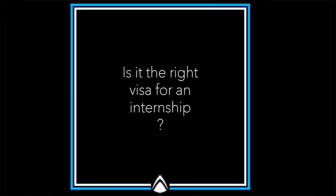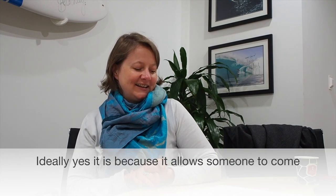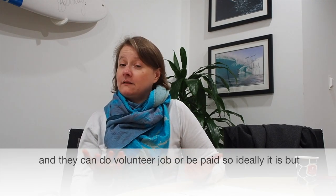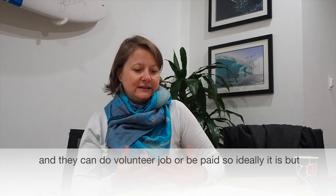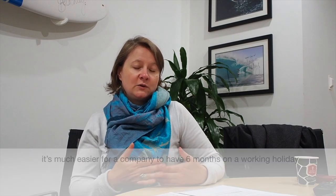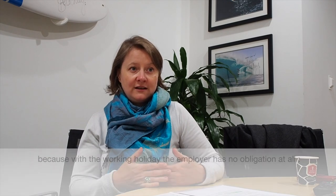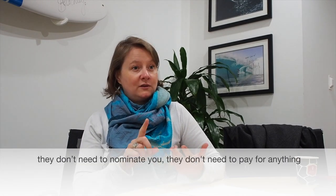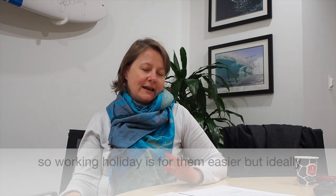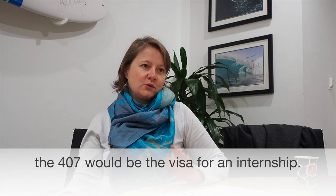Is it the right visa for an internship? Ideally, yes — it allows someone to come for an internship on a training basis while they are students, and they can do a volunteer job or be paid. But especially for people who can have a working holiday, it's much easier for a company to take someone on a working holiday for six months, because with a working holiday employers have no obligations at all — they don't need to be accredited, they don't need to nominate you, and they don't need to pay for anything. So working holiday is easier for them, but ideally the 407 would be the visa for an internship.